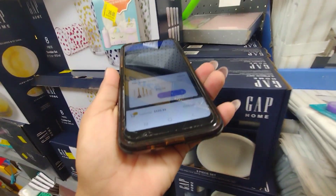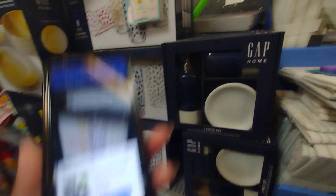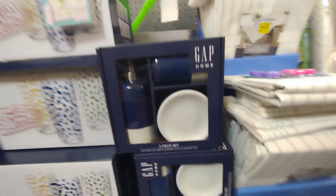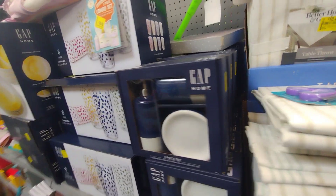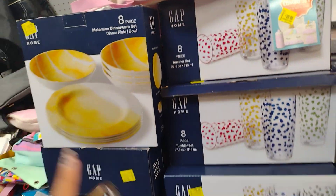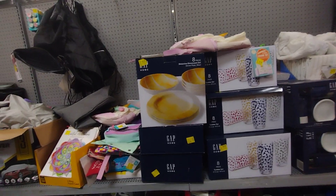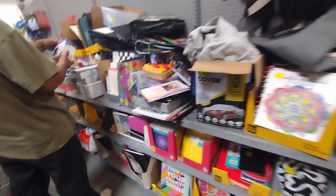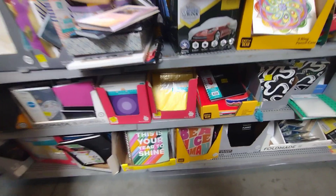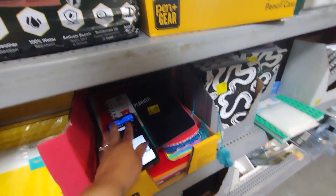They still have these little sets for around $20 — their original price was $24 — so they still haven't marked them lower. Let me scan this one here. This one is ringing up for $24.98 — it's for this Gap Home 3-piece set for the bathroom. This is the barcode here. And then these plates are still $18; they haven't marked them lower.